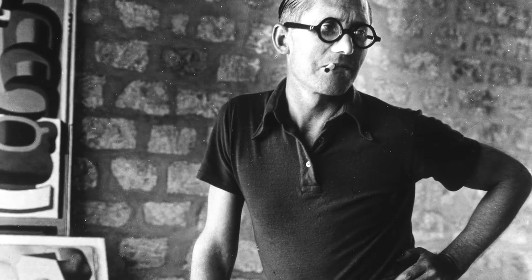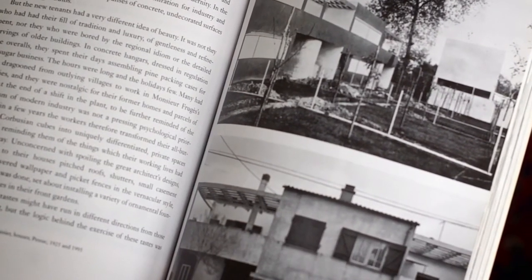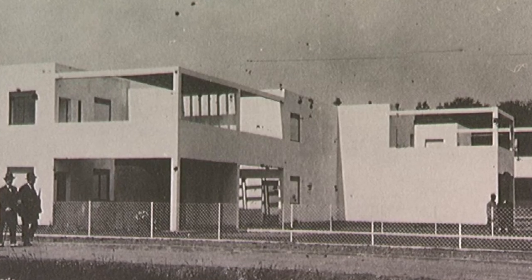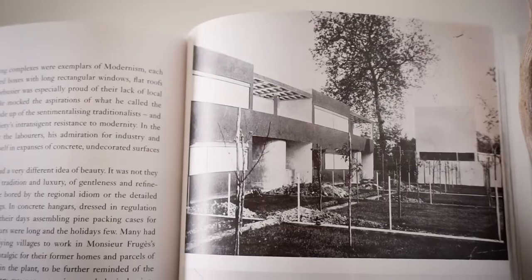And he talks a lot about Le Corbusier, the French modernist architect. In 1925, he was commissioned to make these houses for French factory workers. And even though he was a young architect, he was very forward-thinking, and he gave them these aspirational, beautiful, modern, essentially concrete and glass boxes.